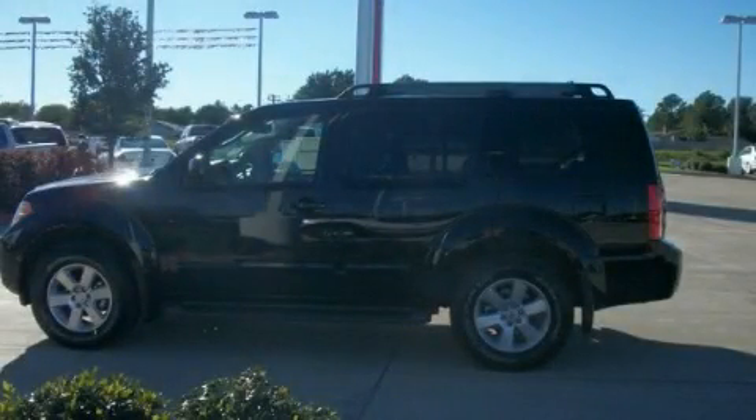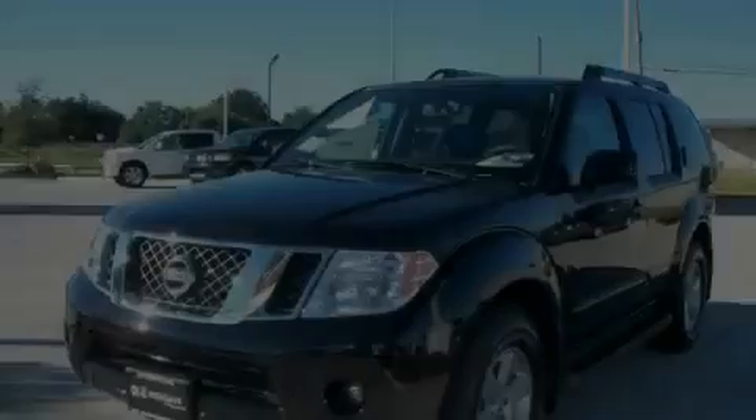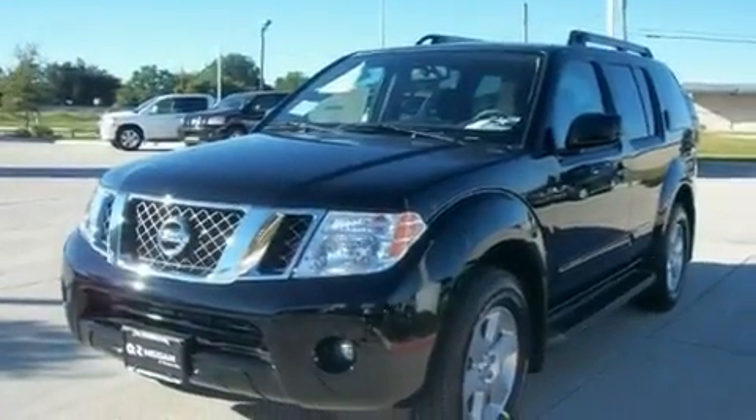This is a brand-new 2011 Nissan Pathfinder for when safety, size, and space are of importance.